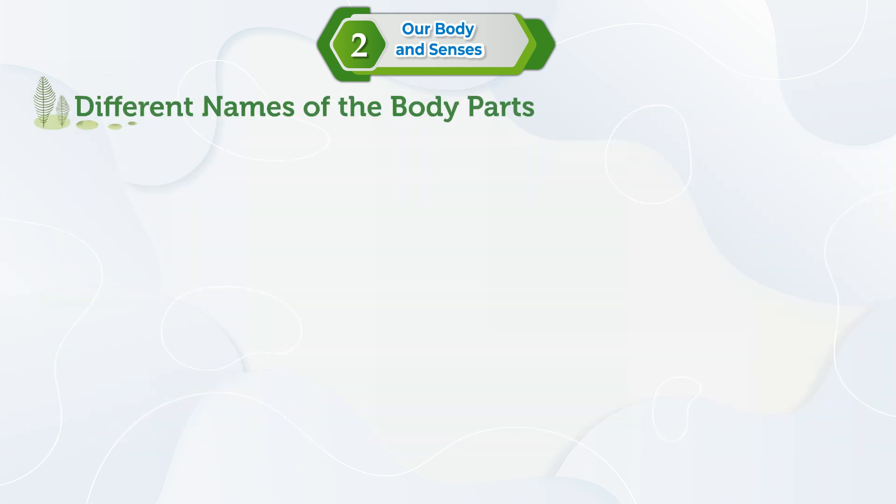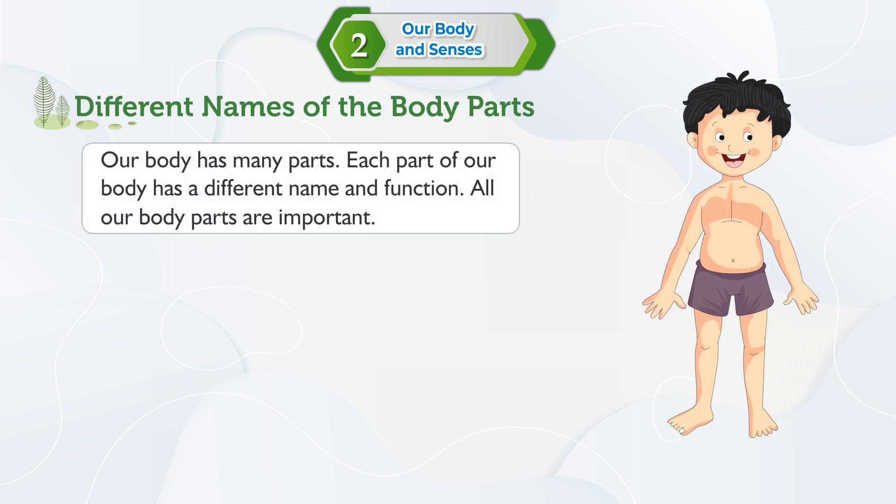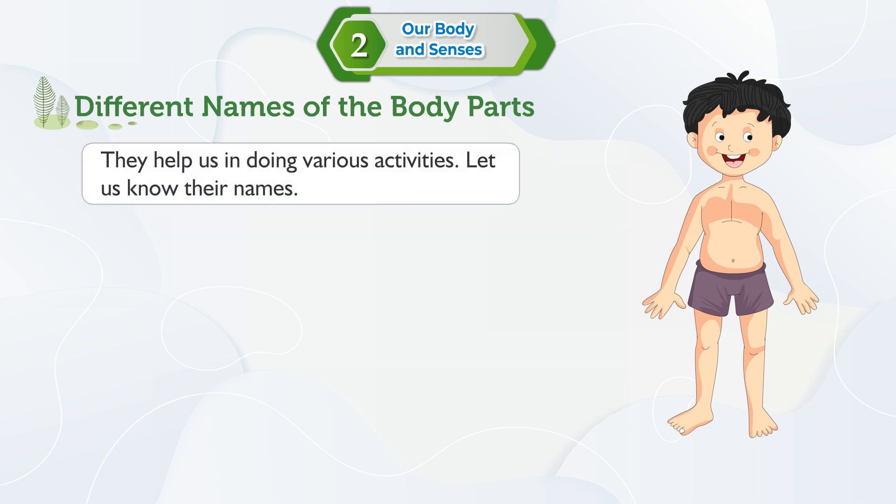Different names of the body parts. Our body has many parts. Each part of our body has a different name and function. All our body parts are important. They help us in doing various activities. Let us know their names.